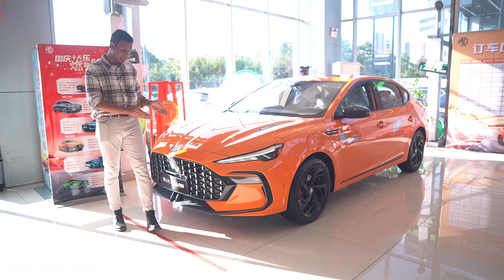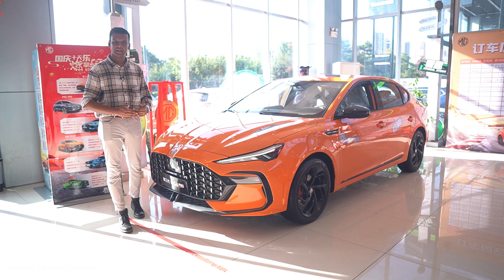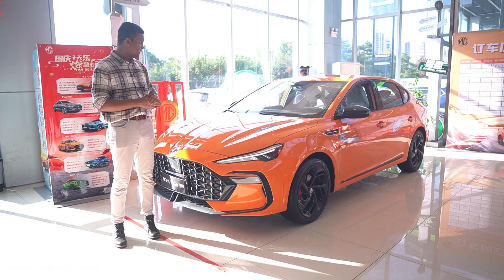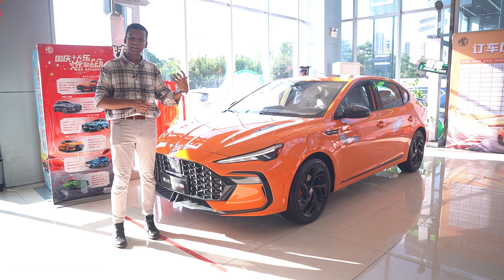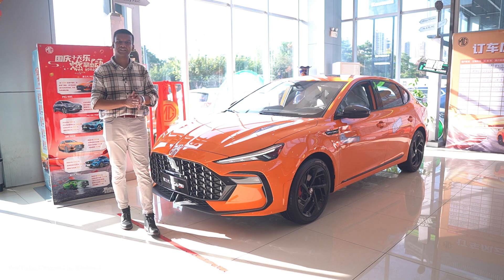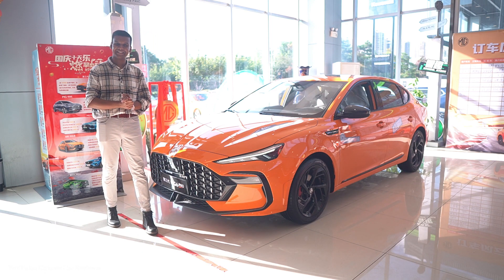The previous version of the MG6 came to the Chinese market at the beginning of this year and it was pretty popular among Chinese customers because the vehicle was a little bit sporty and good-looking, and also the price was reasonable. So MG tried to upgrade the same design. Let's talk about the all-new 2022 MG6 Pro.